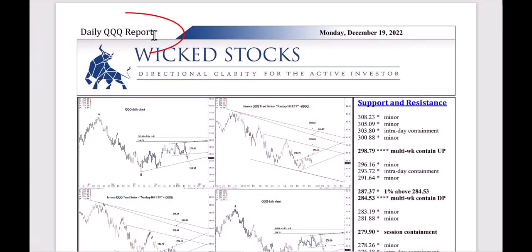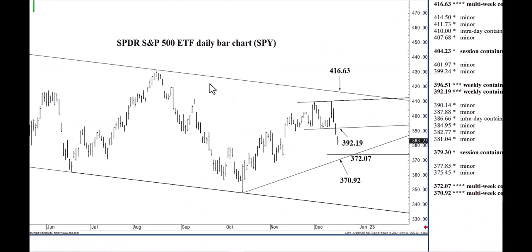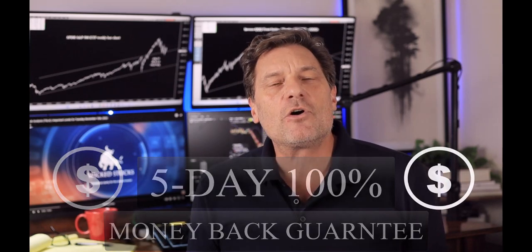If you enjoy watching our daily Apple report, you'll love our daily Triple Q and SPY reports. They're presented in the same five to ten minute video format. Our daily SPY and Triple Q analysis provides directional market signals correlated with highly specific price support and resistance levels. Whether your trading time horizon is short or longer term, we promise you a distinctive edge. We offer a five-day, no-questions-asked money-back guarantee. Go to wickedstocks.com right now and start receiving your daily SPY and Triple Q reports today.